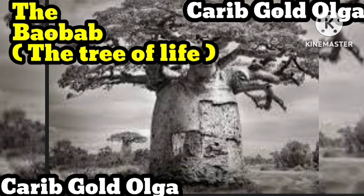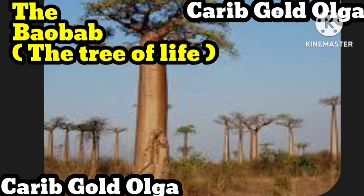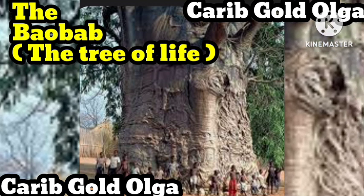Aduna baobab powder has a delicious sweet and citrusy flavor, a bit like zingy sherbet. It is perfect for sprinkling onto cereal, granola, yogurt or fruit, or mixing into smoothies, juices or water. Just let your imagination lead the way. Aduna lemon, ginger and baobab super tea blends whole pieces of dried baobab fruit with lemongrass, ginger and hibiscus, all of which are known to enhance energy, vitality and general well-being in the body.